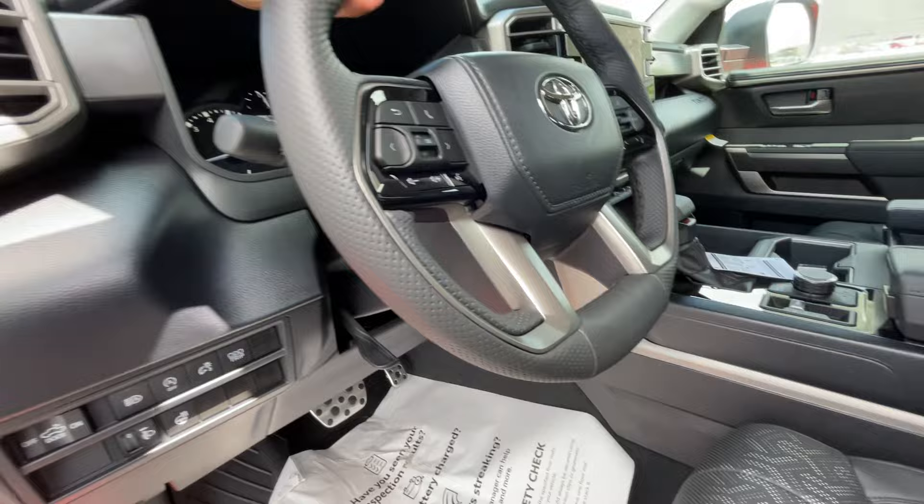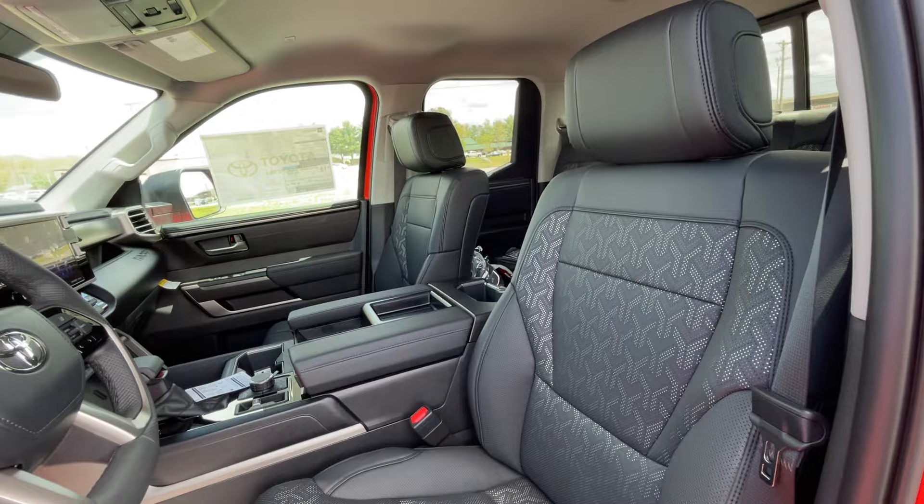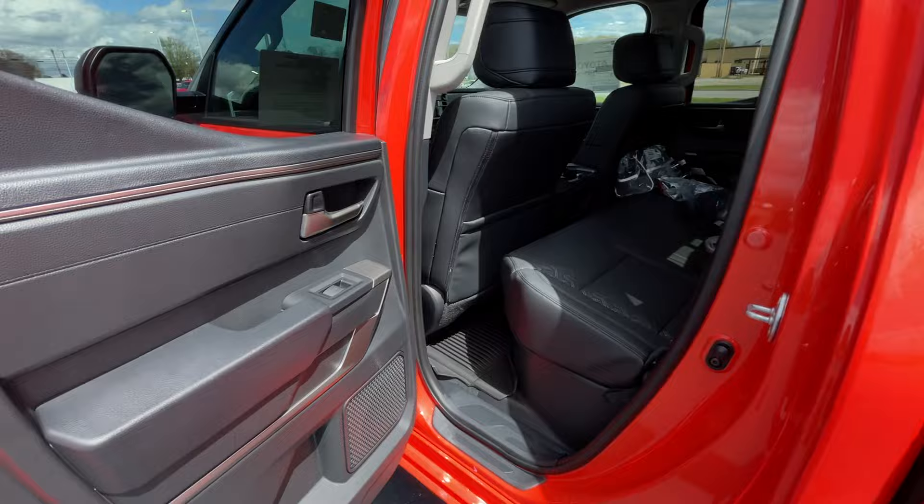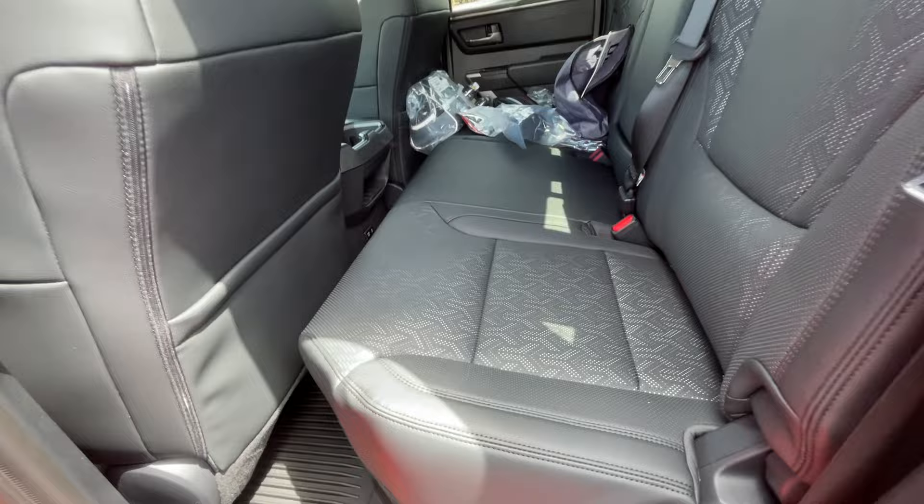Pretty self-explanatory auto stop, automatic high beams, hood release, and a manual tilt-telescoping steering wheel. Here's the power driver seat with two-way power lumbar. I have the seat adjusted for someone of my size, being 6'3" with longer legs. With this being a double cab configuration instead of a full-size crew cab, there's not too much room in the back for me.